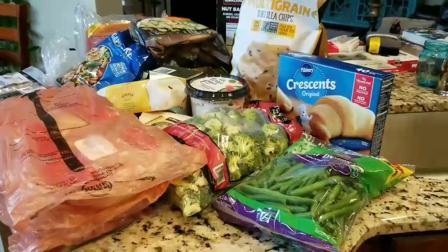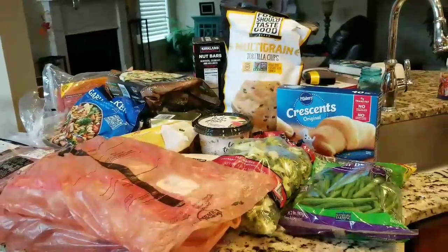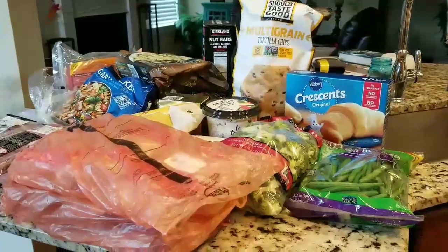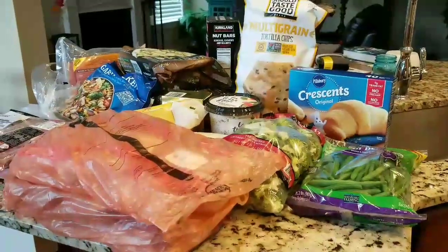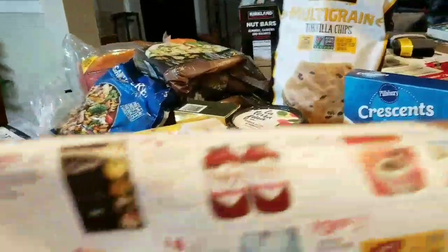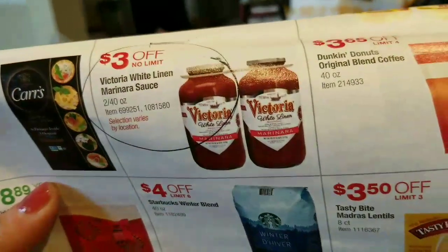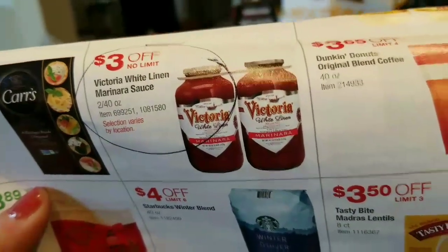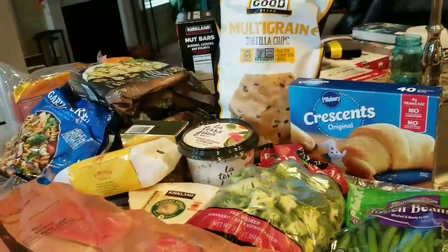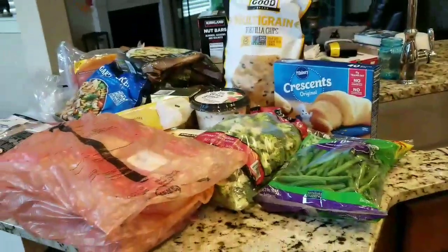Hi everyone! Here is a very big Costco haul — end of October, going into November very soon. I did a Kroger's run that lasted me about a week, so now I'm back at Costco for another big shopping haul. One thing I'm really annoyed about is that Costco was advertising Victoria sauce. I love that sauce — they used to have it in New York, I hadn't seen it down here in Tennessee, and I completely forgot to look for it. Maybe next time.